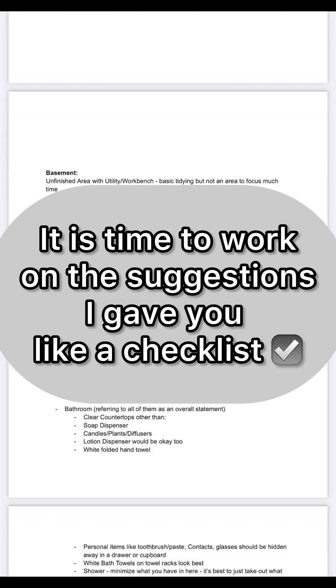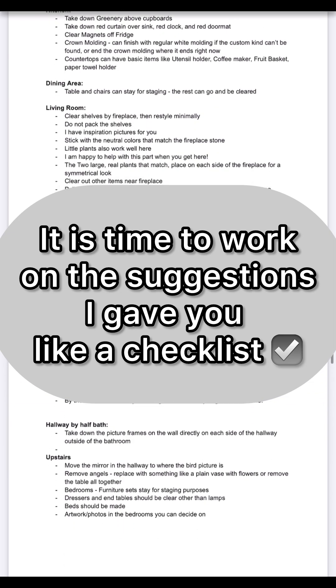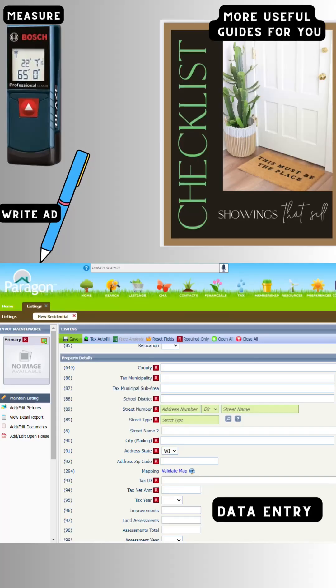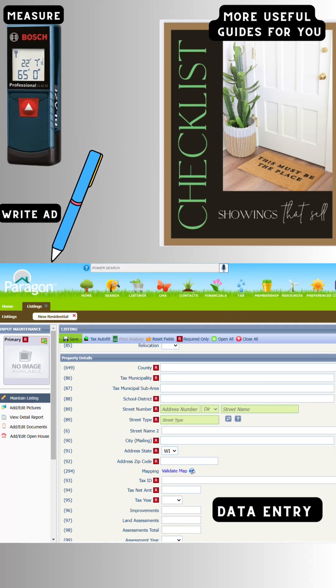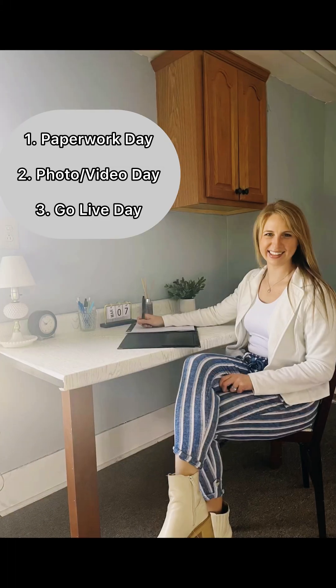Once you have all this information, it's time to take those suggestions I gave you in the booklet and work through them like a checklist to make your home shine. If you are also buying, it's time to get pre-approved and go on showings — take the booklet I gave you when you meet with your lender. When it's time to move forward, I'll come measure your home, write your ad highlighting all the best features, share more useful guides with you, and enter your listing. Next, we schedule paperwork day, photo and video day, and go live on the market day.